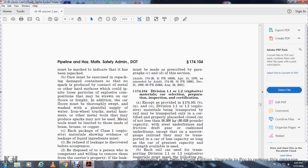Care must be exercised to repack damaged containers so that no part of the contents contacts metal, which might cause ignition of the explosive composition. The car floor must be thoroughly swept and washed. Iron, steel, and other metal tools that may produce sparks may not be used; metal tools must not be limited to those made of brass, bronze, or copper.